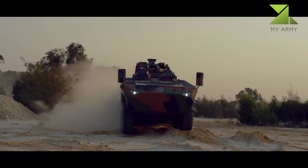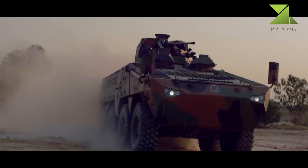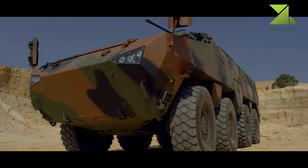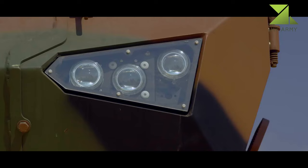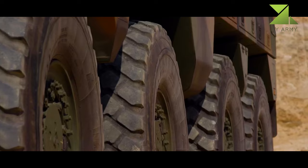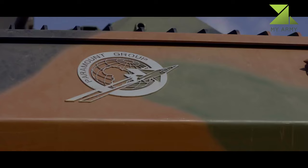The armored fighting vehicle is driven by a 450 horsepower, six-cylinder turbocharged diesel engine coupled to a six-speed automatic transmission system, giving increased road speed. The vehicle can attain a maximum speed of 110 kilometers per hour on the road and travel up to a range of 800 kilometers.